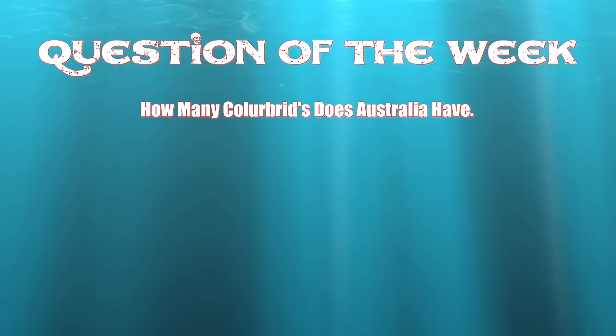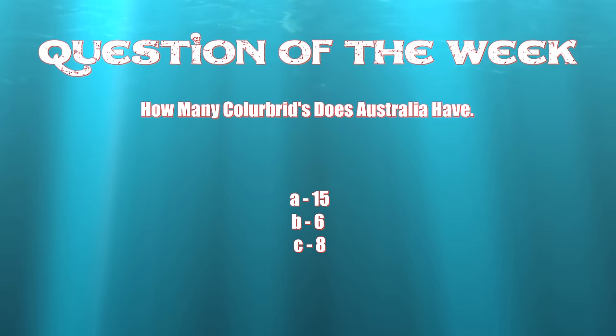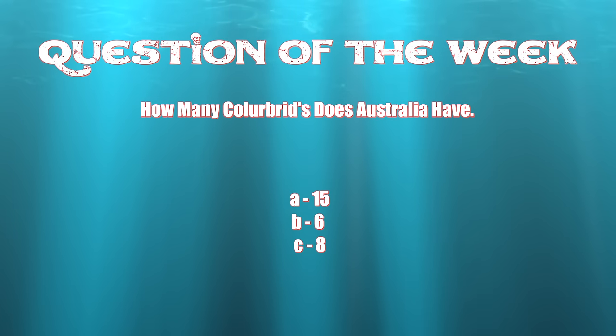This week's question of the week: how many colubrids does Australia have? 15, 6, or 8? Please leave a comment below.